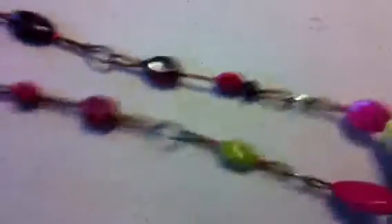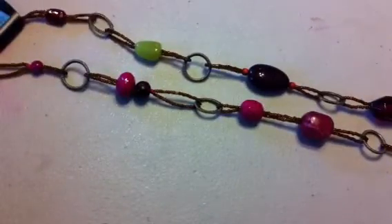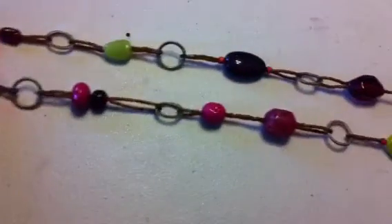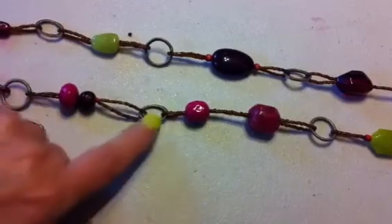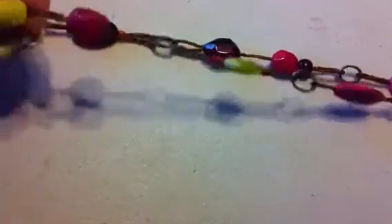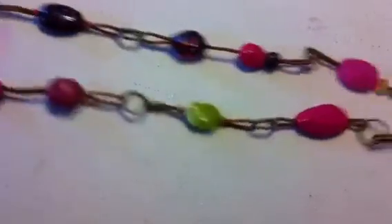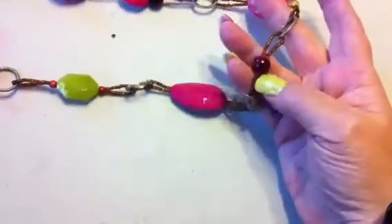The second necklace I got — again this has some chain at the top that I can use. The beads I can use in my crafting, and the o-ring things I can use. These are just kind of seed beads on elastic string — I probably won't use those. And then there's just some random glass beads and stuff. So that's the second one.